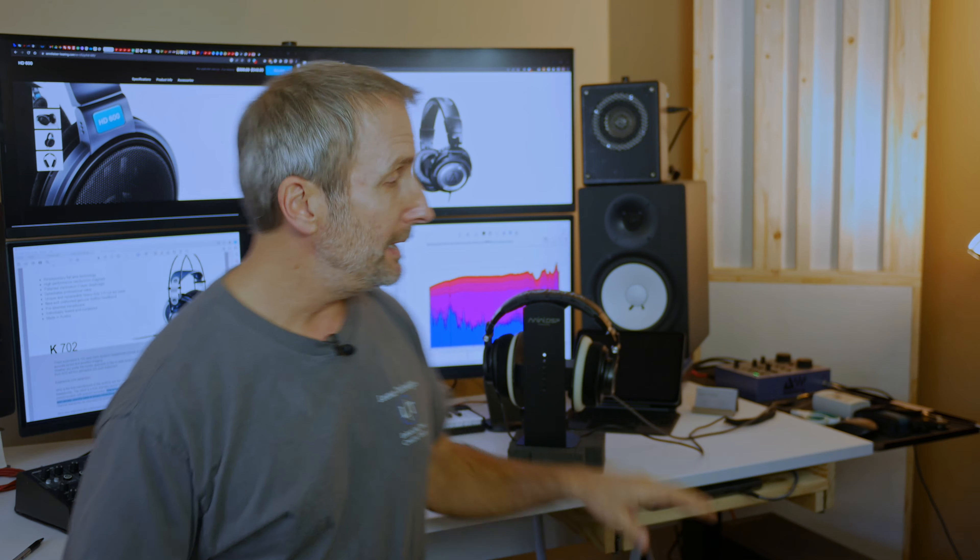Hey guys, this is John Layman with Layman Technologies. Today we're going to be talking about headphones — two big types in the studio monitoring world: open back and closed back. I've got a Sennheiser HD 600 here, which is an open back, and I've got an Audio-Technica ATH-M50, which is closed back.